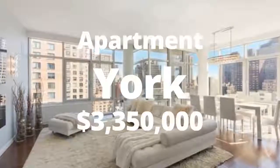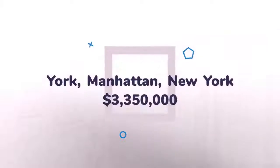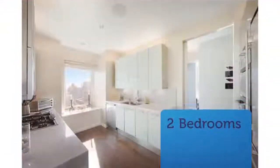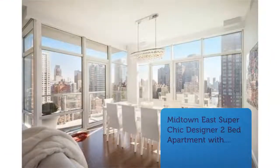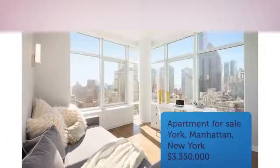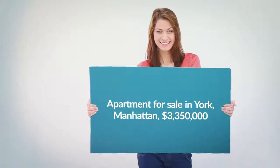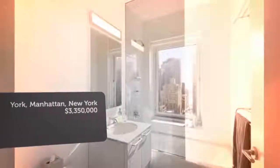CribScan presents this wonderful property for sale in New York. South and North exposure shining through every room. The outdoor 58-square-foot balcony provides a breath of fresh air.